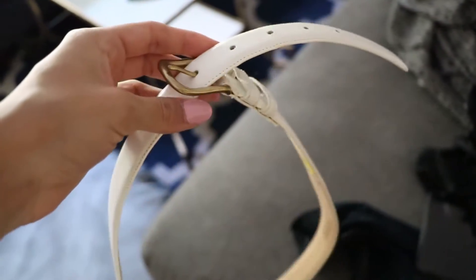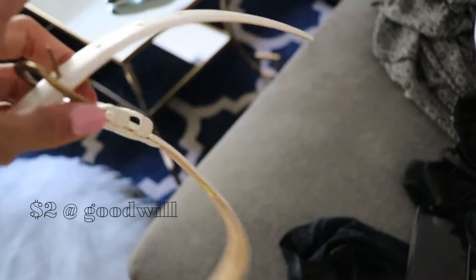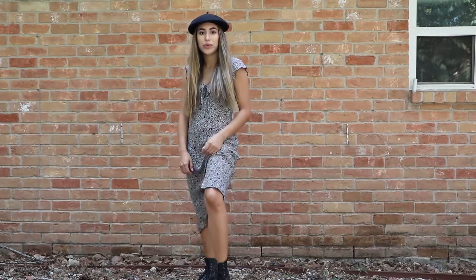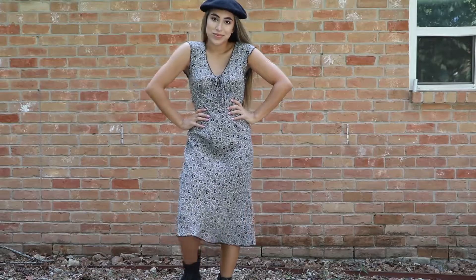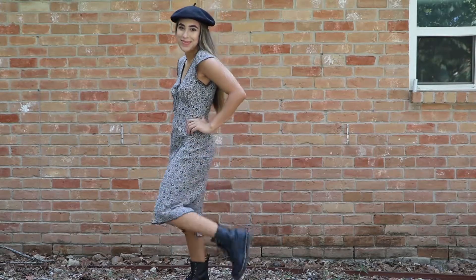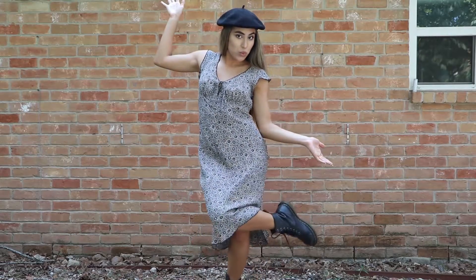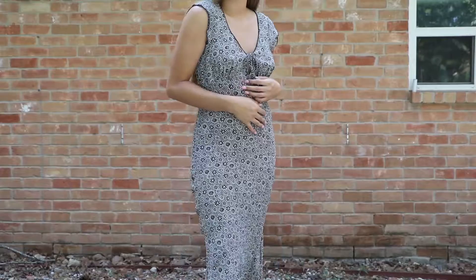I also forgot to add this belt in the video. This whole outfit was in my last video — I thrifted this dress for $6.99 at Goodwill. The beret adds a very French look, like you would be getting coffee in Paris or something. It has a nice tie-up detail around the chest for a more delicate look.